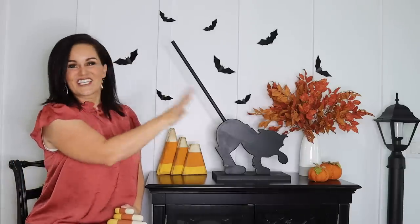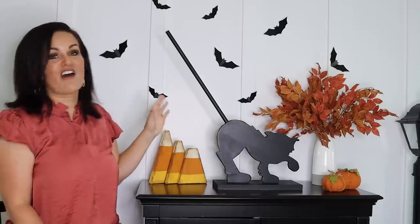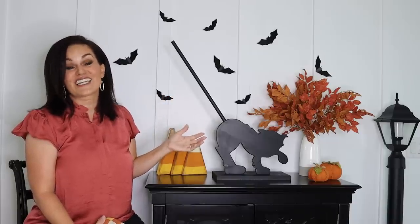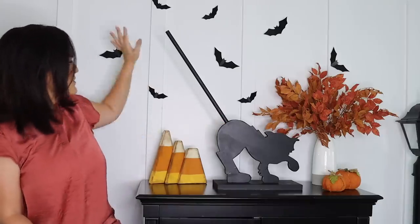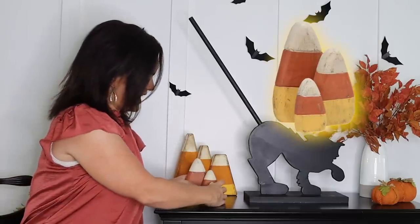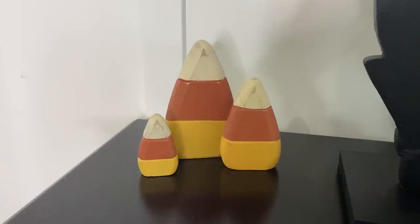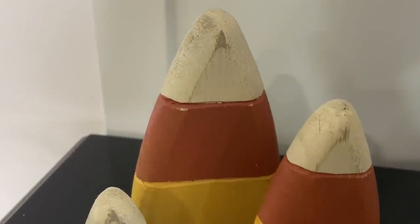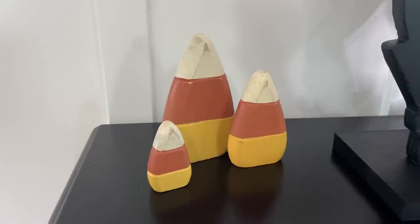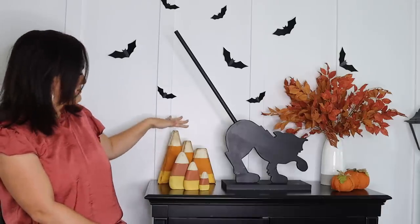I absolutely love this little setup here. I made a lot of this stuff on my last episode, so if you haven't seen that you'll want to check it out — we made this, the paper bats, everything. I wanted to share a couple of Amazon finds that are similar, so if you didn't want to make them and just wanted something quick and affordable, these are your answers. I made these candy corns right here, but I found a set on Amazon — not as big but really cute and affordably priced. They're wood, the coloring is nice, and they could easily work in a display. It's a good substitute if you don't want to make your own.